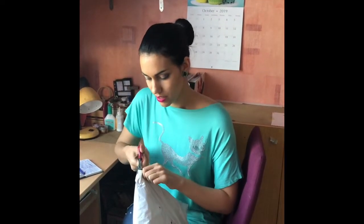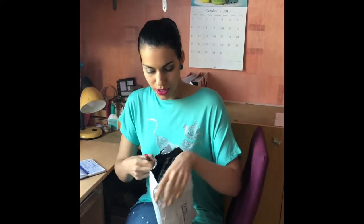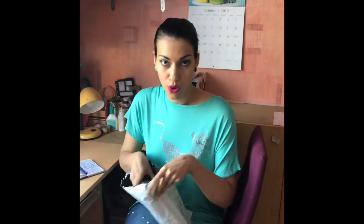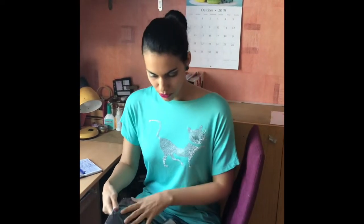We ordered the trench coat in size extra large because, according to the comments under the picture, it was coming a little bit too small. Usually we would have ordered a large or even a medium.